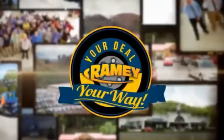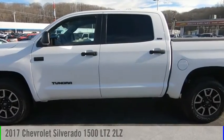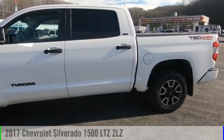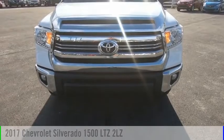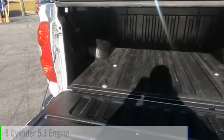Amy, it's your deal, your way. Come test drive the 2017 Silverado 1500. This vehicle is powered by a four-wheel drive, eight-cylinder, 5.3-liter engine.